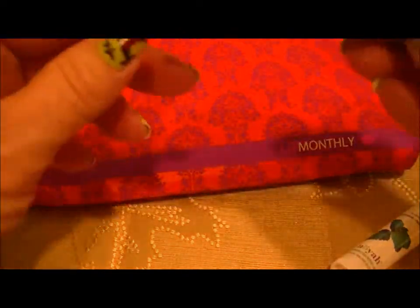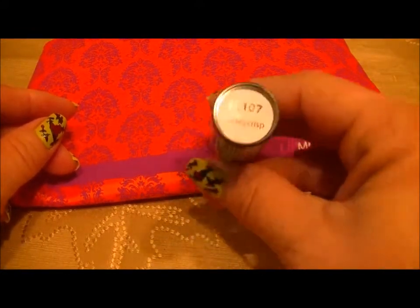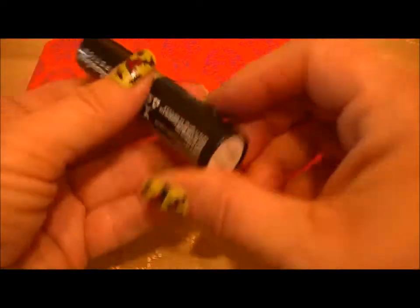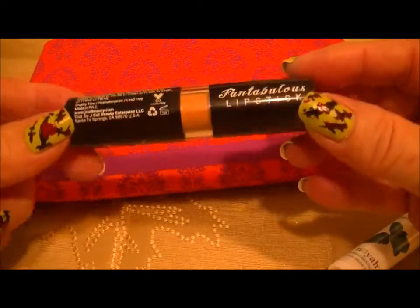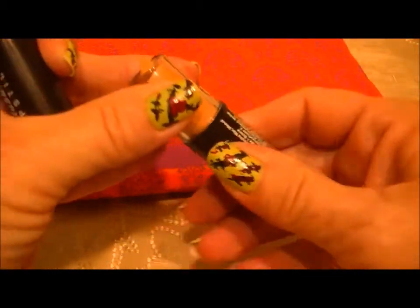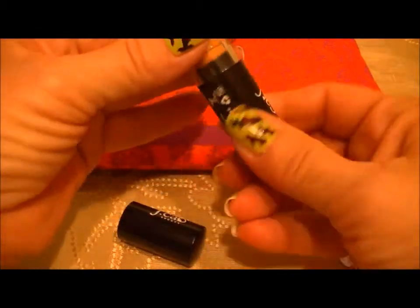Then we have a J.Cat lipstick — I believe I've gotten this before a couple of times. It's Honeycomb 107. I'm definitely not going to open this; it's just a neutral, and basically it's good for toning down brighter colors. I'll go ahead and open it but I'm not going to swatch it. Here's what it looks like — it's just a nude tone, kind of brownish color.